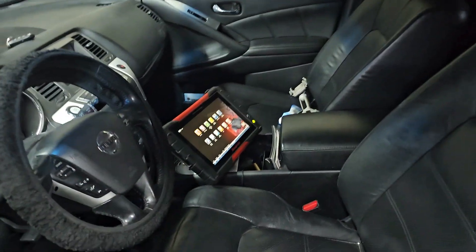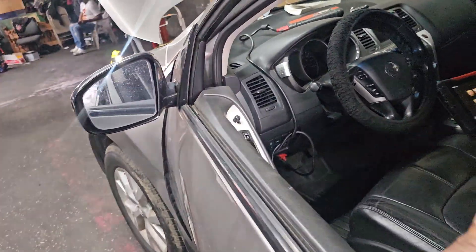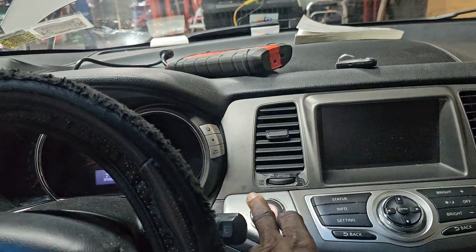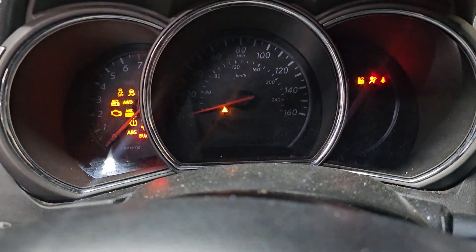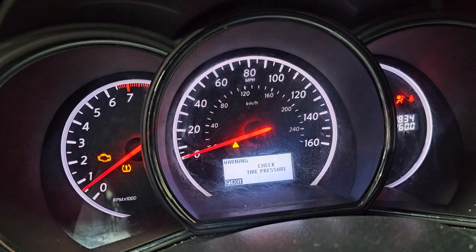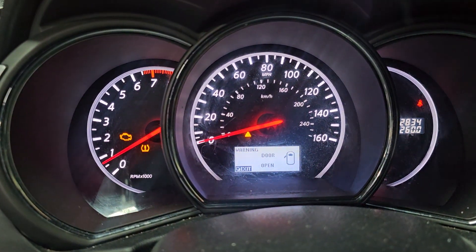We changed the sensor with a new one, and we also programmed the computer. But still, after a couple of days, the code comes back.